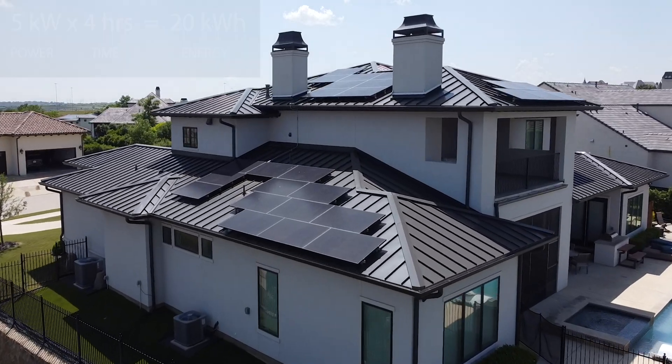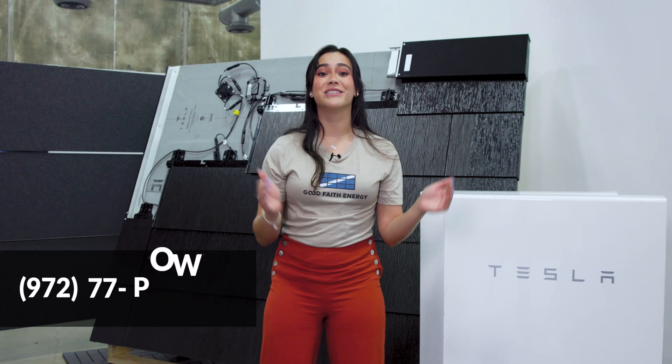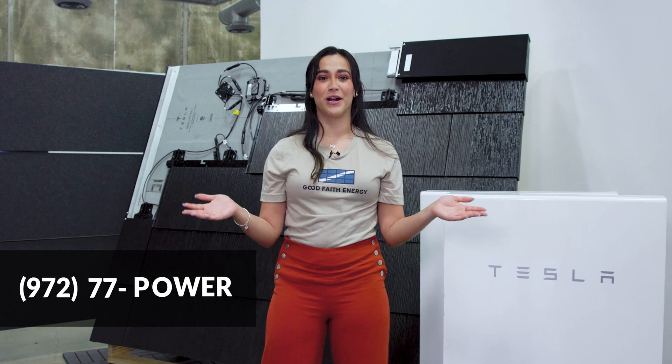If you're in the market for solar and battery storage, give us a call for a free customized quote today, and we'll tell you just how many kilowatt hours you'll need.